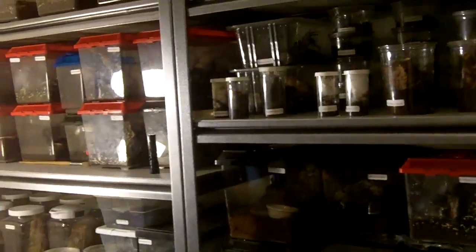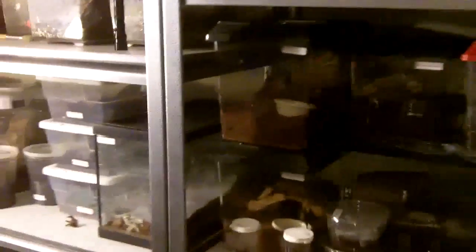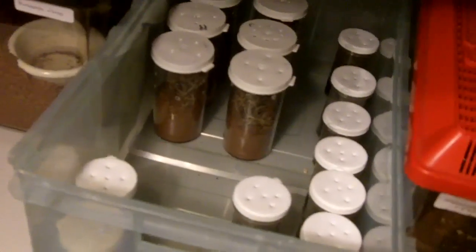That is pretty much all that I have so far. Like I said, the P. metallica — March 2nd — he's going to go away to Armando. Currently, I'm not selling any more of my T. gigas slings. I pretty much sold all the ones that I needed to.